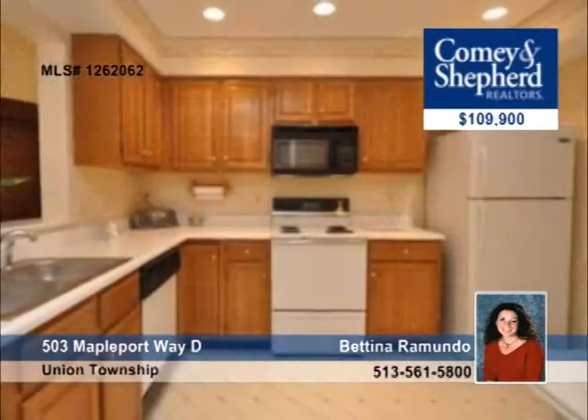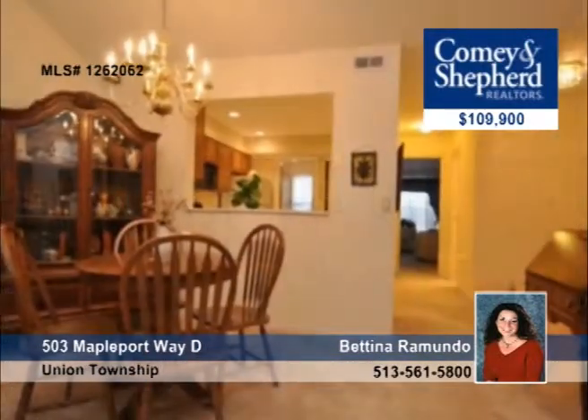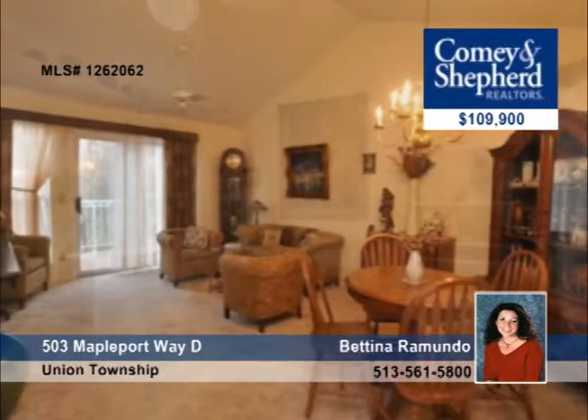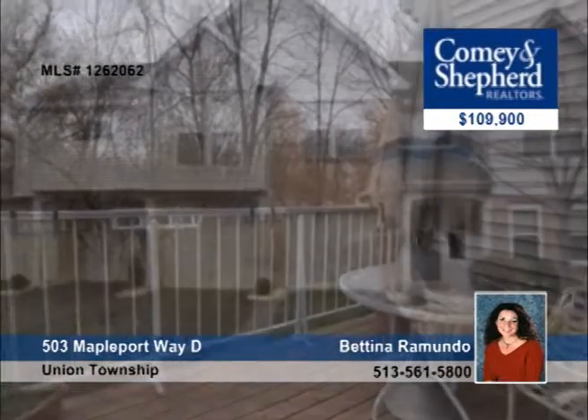In move-in condition, this two-bedroom, two-bath home is filled with tons of natural light, vaulted ceilings, and newer carpet. It also has an attached garage and is located convenient to shopping and expressways in a private wooded area. Check it out with Bettina.